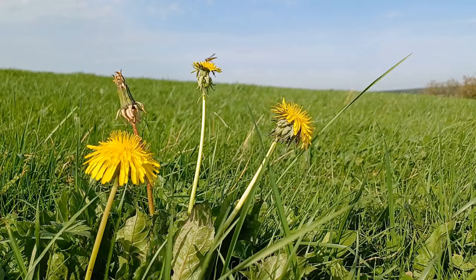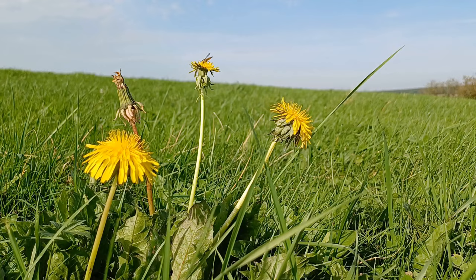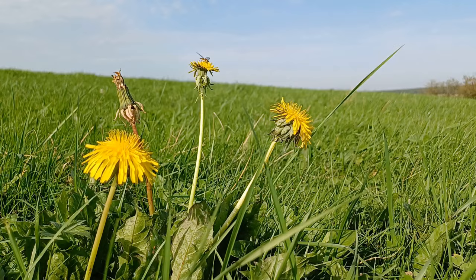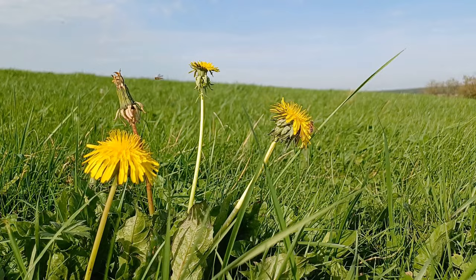Every single dandelion flower in this meadow or on this hillside has something nectaring on it - whether it's a fly, hoverfly or bumblebee, every flower has a resident. Vitally important late-season nectar source. Every flower late in the year is vitally important to insects.